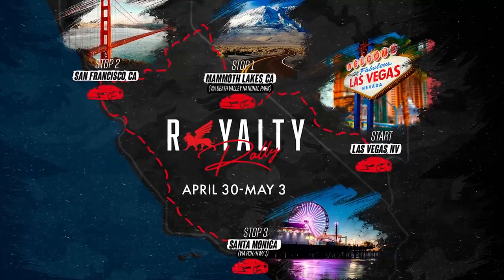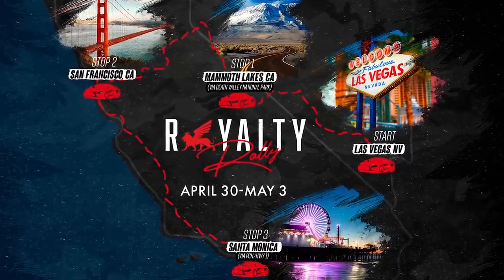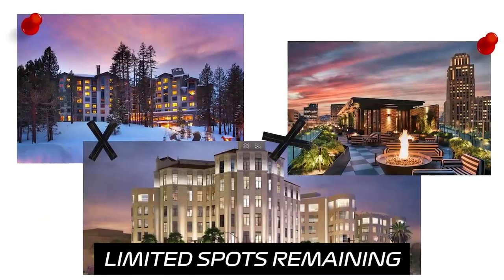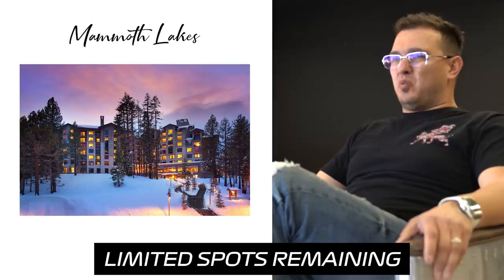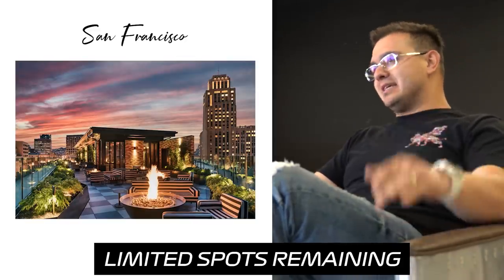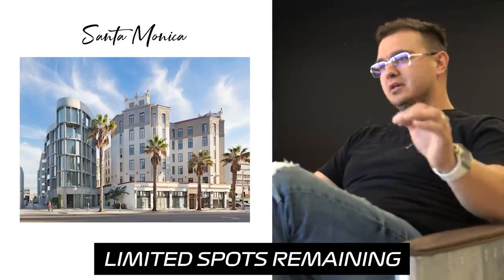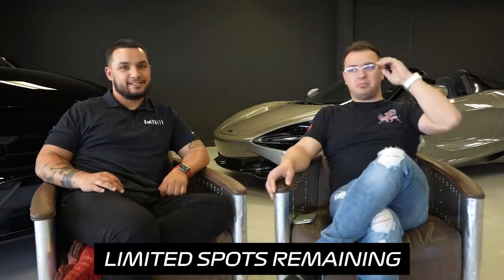Let's talk about the rally. We're all going to the rally April 30th through May 3rd. We're staying at three of the nicest hotels in the area — the Westin, then San Francisco Proper, which is a beautiful modern hotel, and also the Santa Monica Proper. $2,500 is all included.